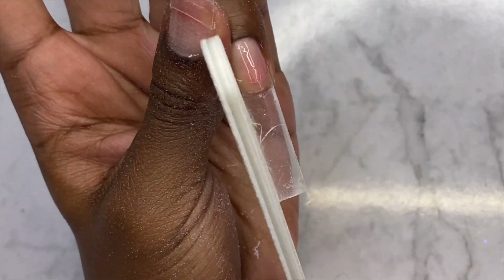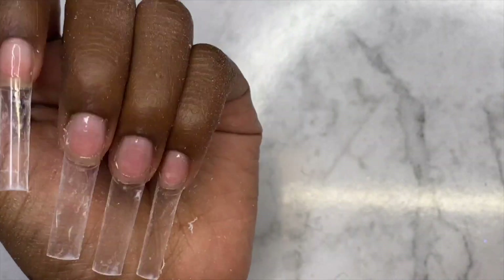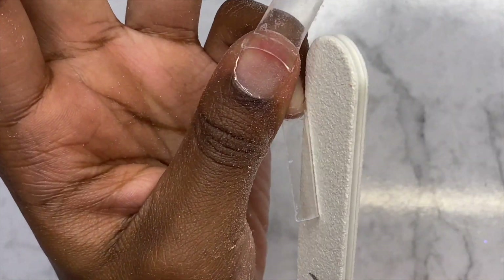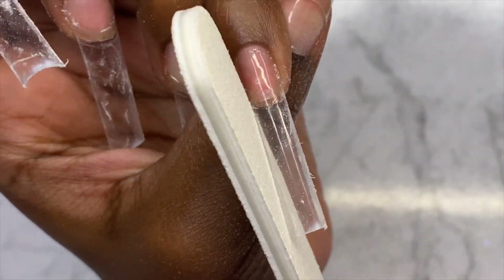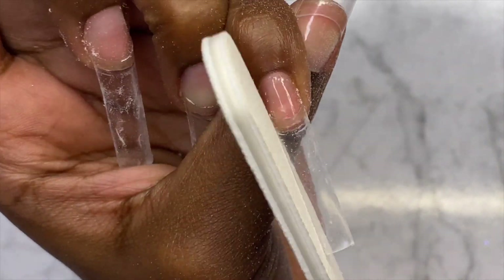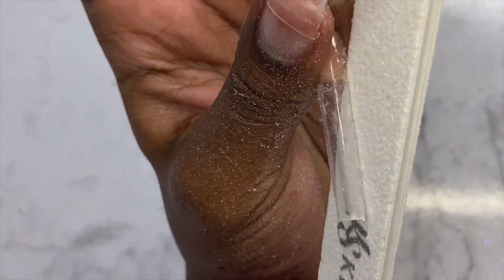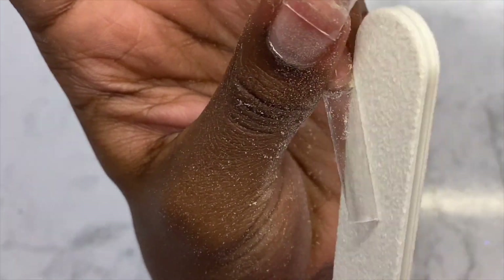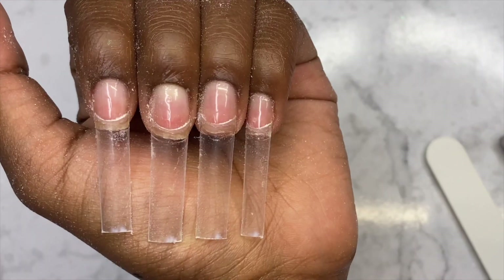With these nail tips you really don't need to shape them much because they're already in the perfect shape, but I like to taper them in a little bit more using my nail drill. For some reason that footage disappeared, but I definitely tapered it in with my e-file first and then filed everything straight with my hand file. This is a personal preference — you don't have to do this part.